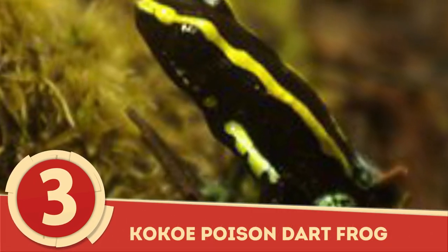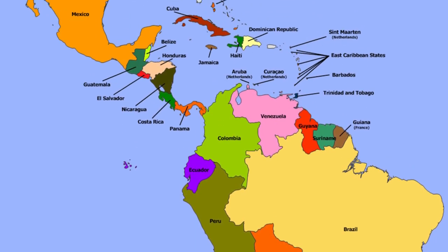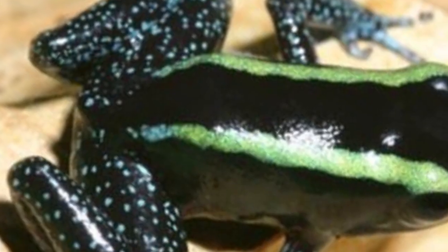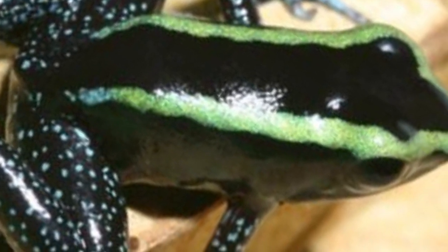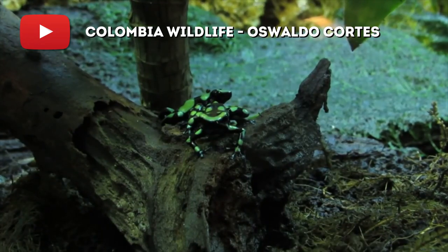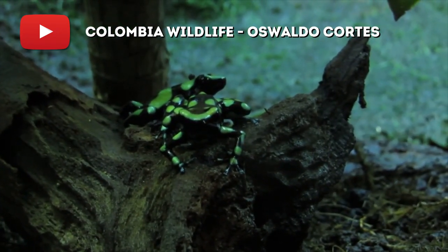Cocoa Poison Dart Frog: Traverse the tropics of Central and South America and you may find a small striped amphibian living amongst the brush on the ground. The Cocoa Poison Frog, or Phyllobates aurotaenia, may look docile, but pick it up and you'll find that its glistening skin isn't because of water. From its flesh, this species of poison frog secretes a batrachotoxin through glands throughout its body.